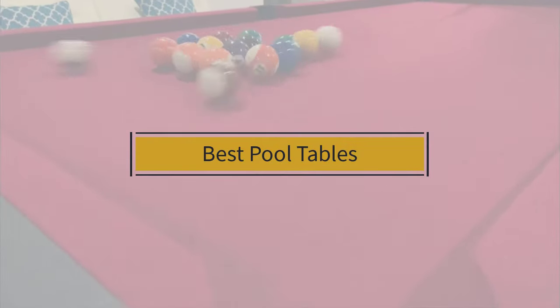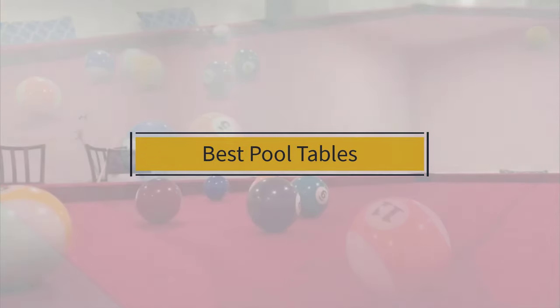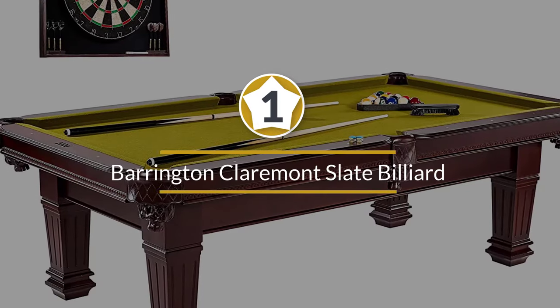If you are looking for the best pool tables, here is a collection you have got to see. Let's get started. At any time you can click on the circle for more info and real-time deals.